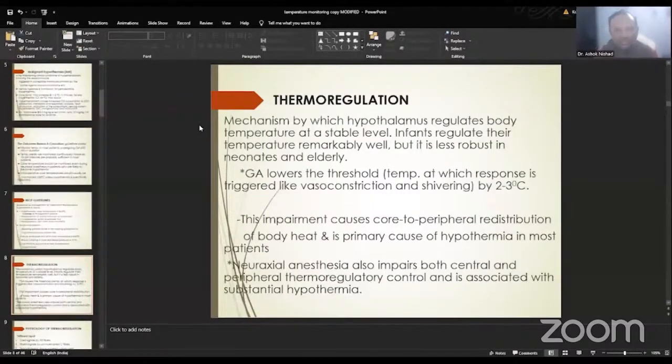Coming to thermoregulation — it is a mechanism by which the hypothalamus regulates body temperature at a stable level within a very narrow interthreshold range. Even infants regulate their body temperature remarkably well, but it is less robust in neonates and the elderly where the thermoregulatory system is failing or aging. General anesthesia lowers this threshold by 2 to 3 degrees centigrade. This threshold is the core temperature at which responses are triggered, like vasoconstriction and shivering, which are beneficial under conditions of hypothermia.